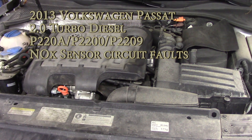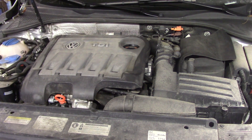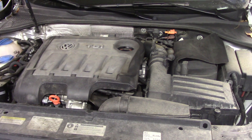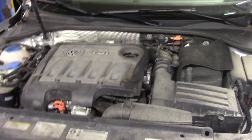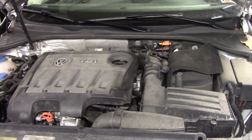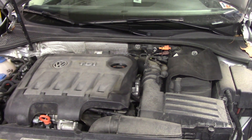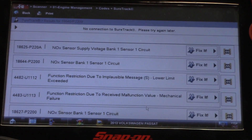Working on a 2013 Volkswagen Passat with a TDI engine — I believe this is a two-liter turbo TDI. Customer complaint is a check engine light. Let me take you to the scan tool to see what kind of trouble codes we have.